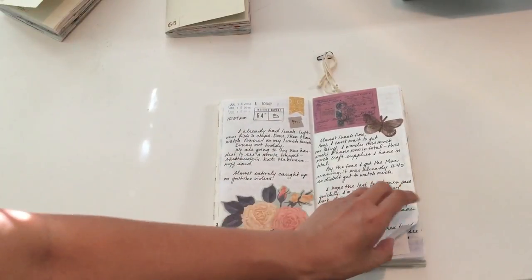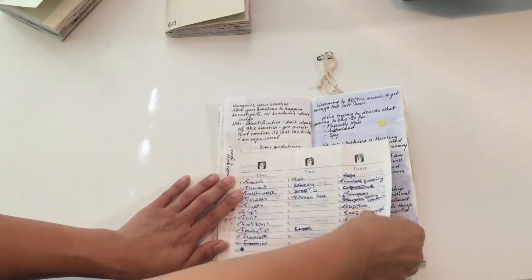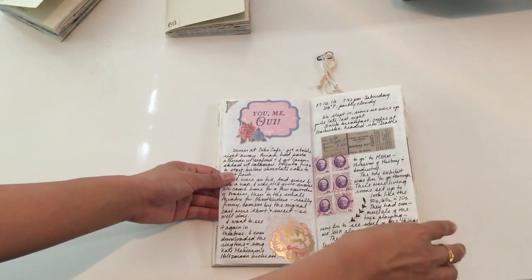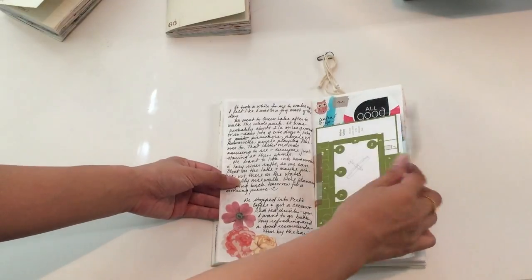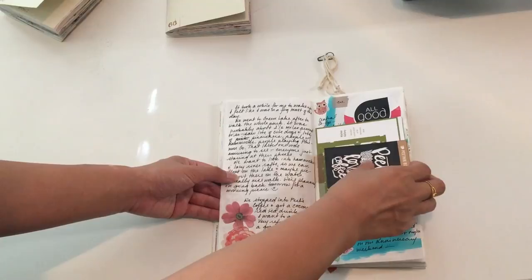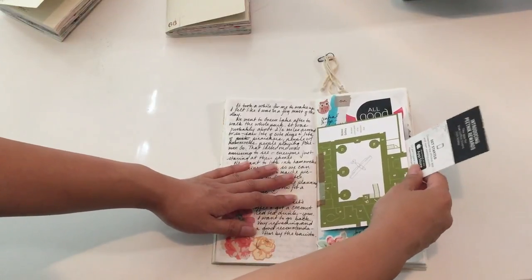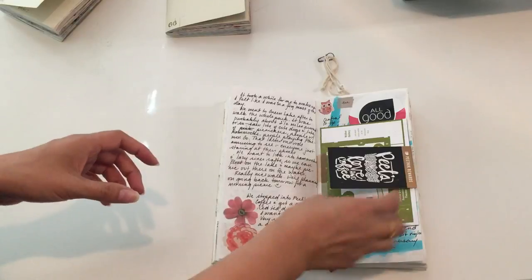I started using some owl stickers that a pen pal sent me. I was really going through my little ephemera box just slapping things in. My husband and I played Scattergories for the first time, so I kept some of the first sheets we'd filled out. More vintage stamps and ephemera. We went to Green Lake Park for a picnic and I kept some things from that. We went to Pete's Coffee right after and they have this really cool coconut tea drink that I've been trying to replicate at home.